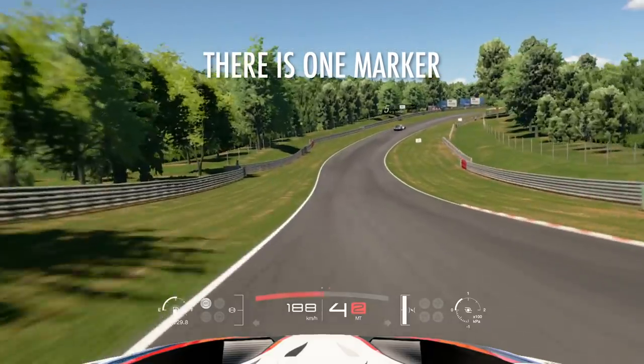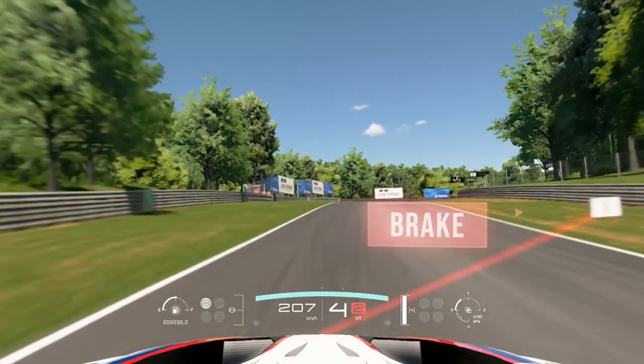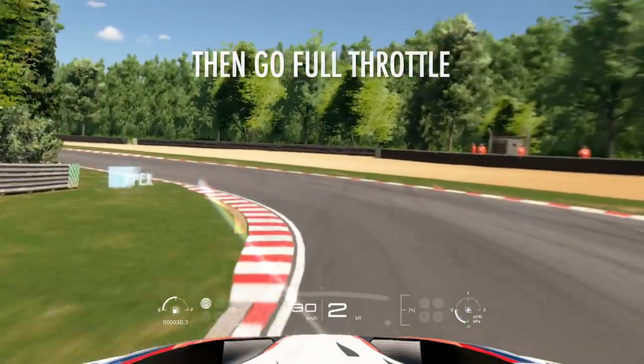On the right side there's one marker — you have to brake on that point. This turn requires you to eat completely the inside curve and then go for the throttle.